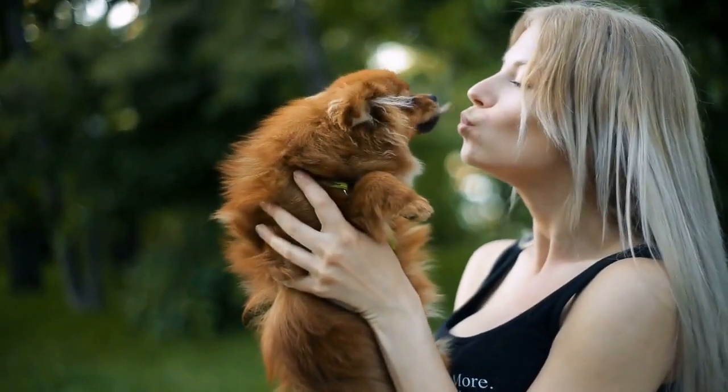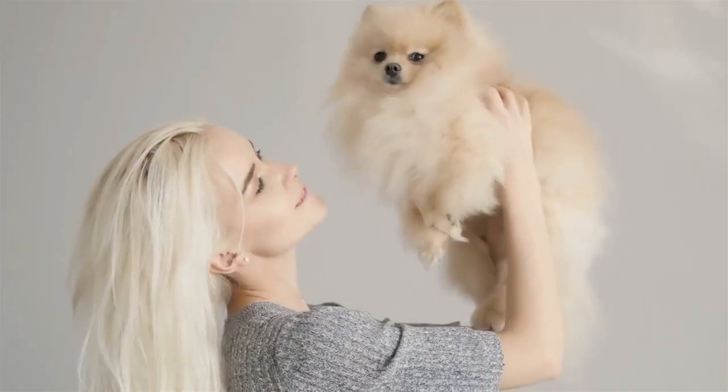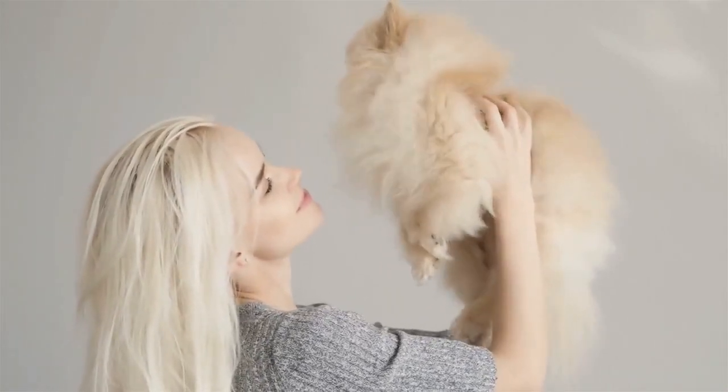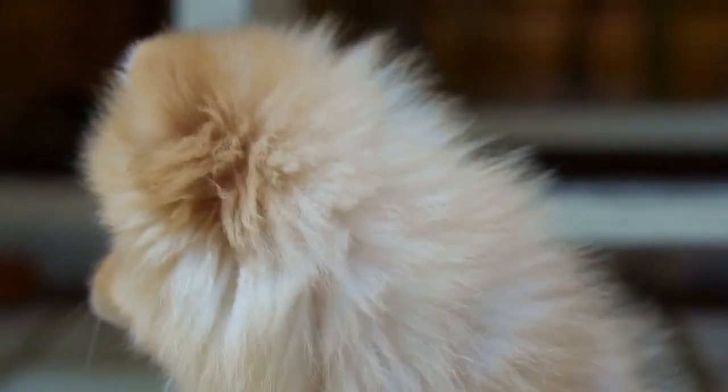Correct feeding of a Pomeranian baby is to feed a little quality food often. The important words in relation to your Pomeranian puppy's food are quality, little, and often. Look for a dry food that is suitable for toy breeds of dogs and purchase the puppy variety.